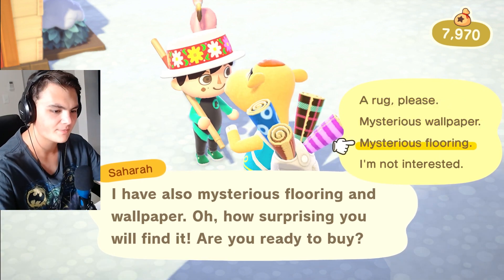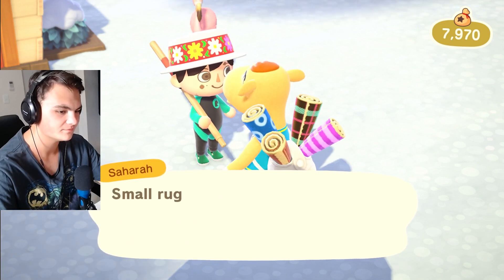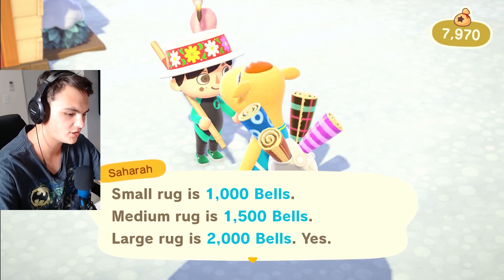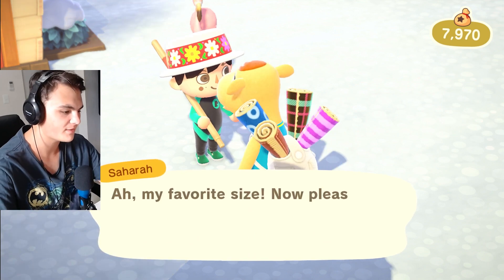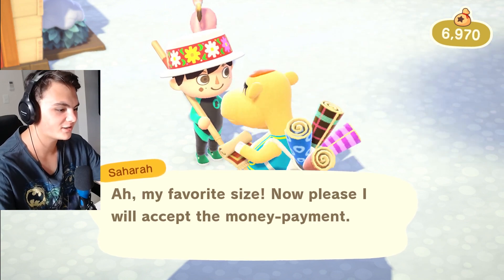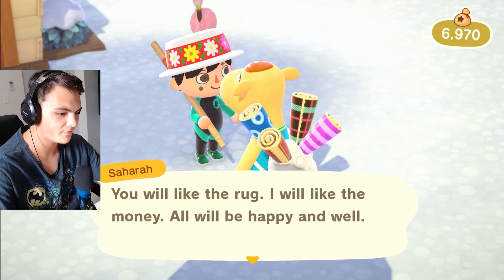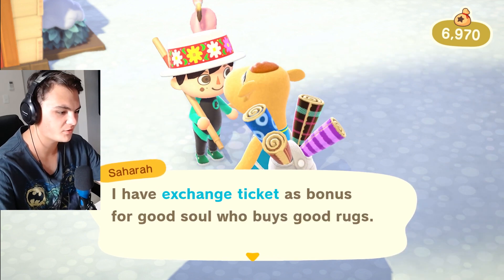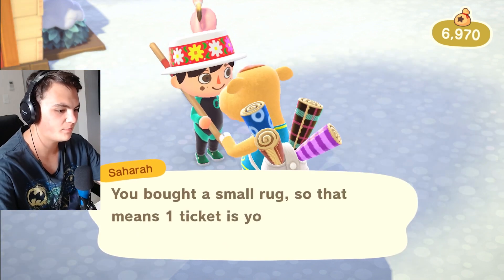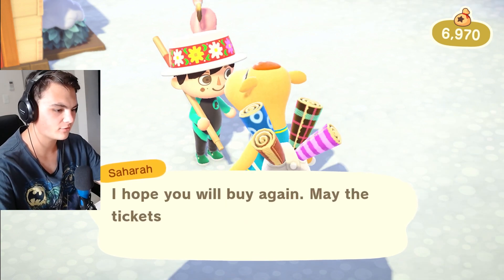Sure, a rug please. Let's do a rug. Small rug is a thousand bells, medium is one thousand five hundred, large rug is two thousand. Let's do a small rug because I'd like to save my bells. My favorite size. Here's a thousand bells — my hard-earned bells. I got a nice red rug. I have an exchange ticket as a bonus for good soul who buys good rugs. If you save up five tickets, you could trade for mysterious wallpaper or mysterious flooring. We bought a small rug so one ticket is yours now.